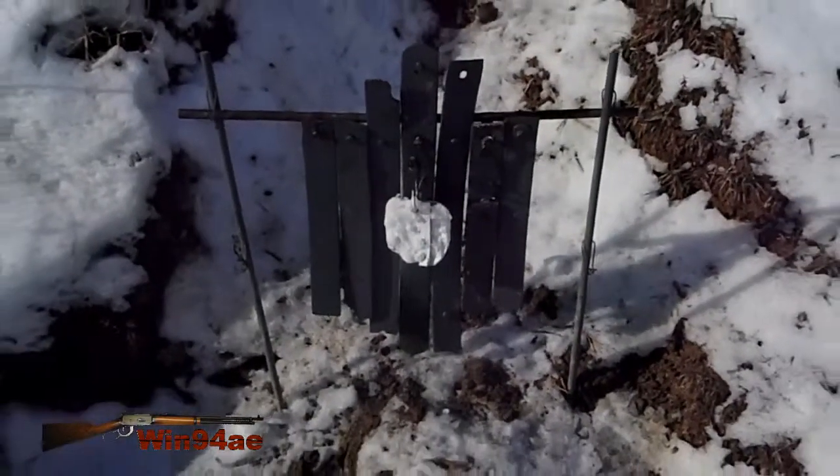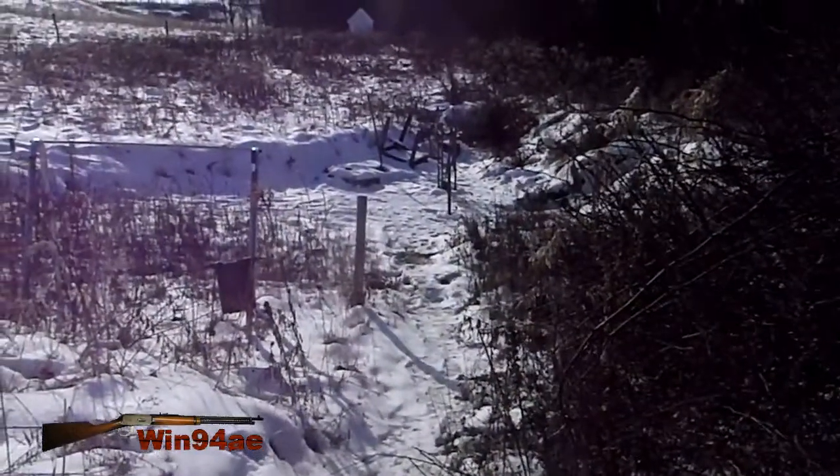Five inch target from the torso. Last night a deer was walking around the targets.